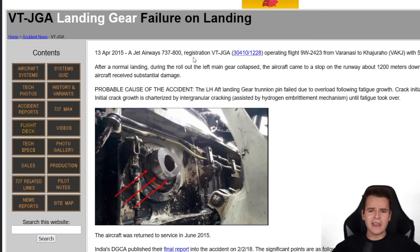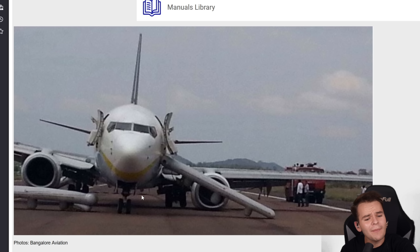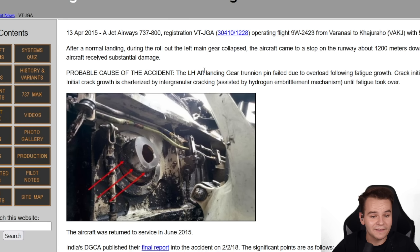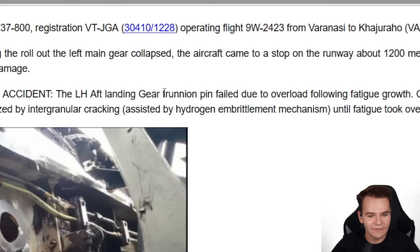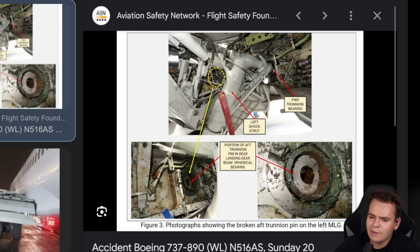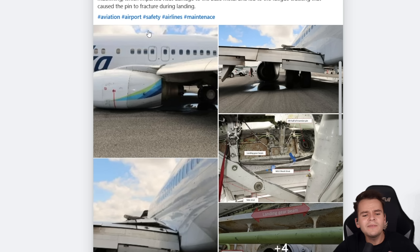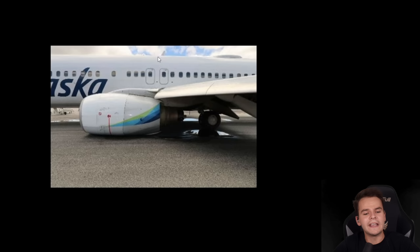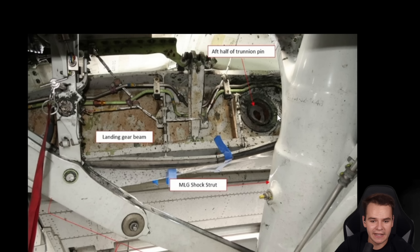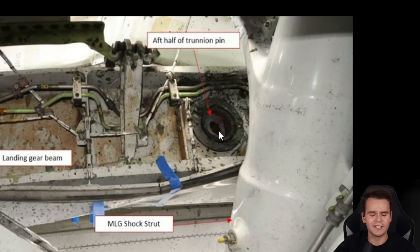Let's wait for this case to be examined. But for example, with this 737-800, the relatively same issue had a left landing gear trunion pin that failed due to overload following fatigue growth. Basically, what holds the whole landing gear strut in place — this thing broke off. The same diagnosis was also found with the Alaska 737 I just mentioned: after half of the trunion pin was torn off — metal fatigue.